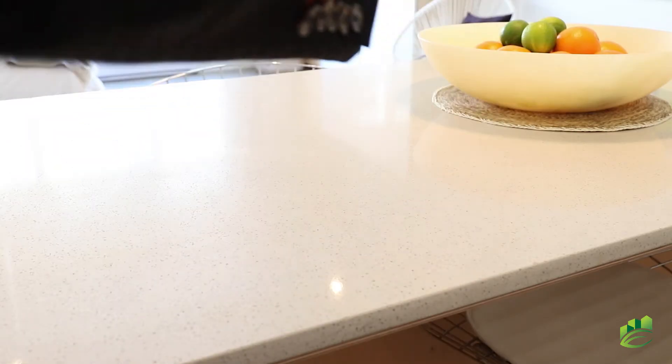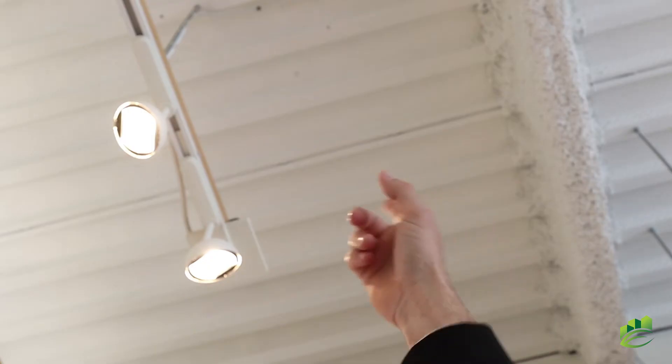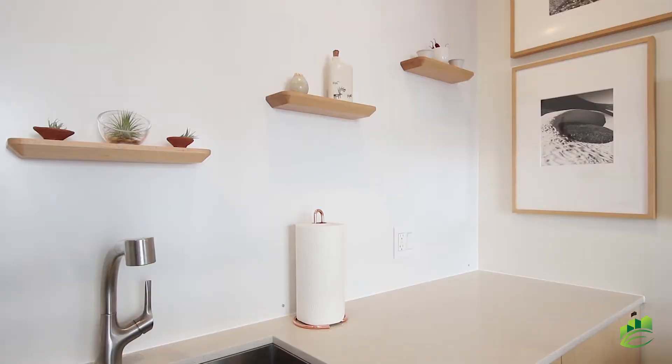Number one, there's a quartz countertop into a bar, perfect for entertaining. It also has polished concrete floors, 12-foot high ceilings, and magnetic shelving.